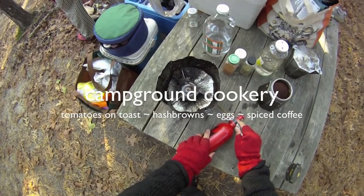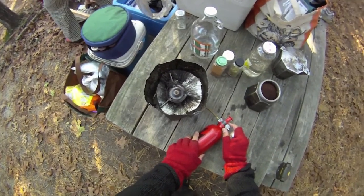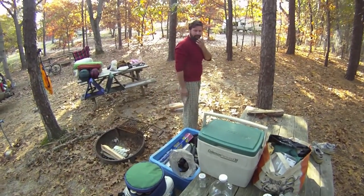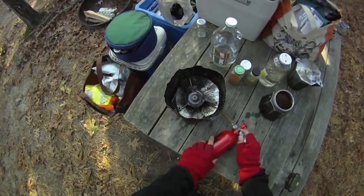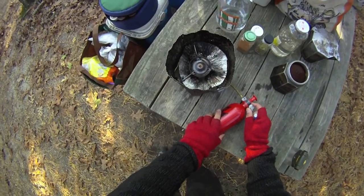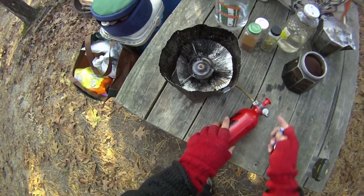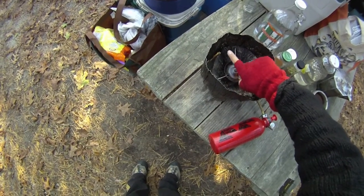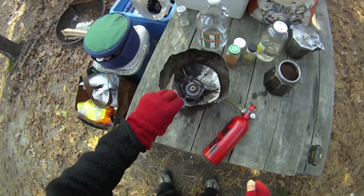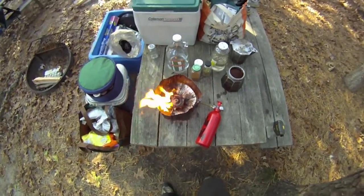Good morning, it is the 31st of October and we are here at Atlantic Oaks campground on Cape Cod. I'm getting ready to make one of the most important breakfast staples — coffee. I'm priming the Whisperlite International.